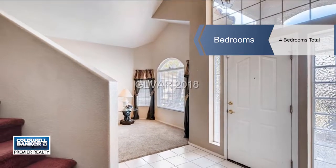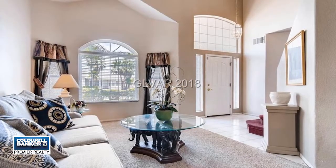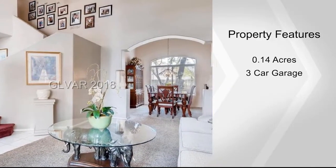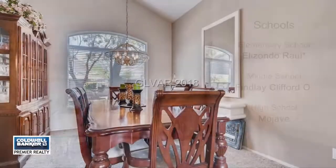Entertain in the large family room, plus a formal living and dining room. All the bedrooms are upstairs, and there's a bonus den off the family room that could be a fifth bedroom. The master bath has a garden tub and separate shower with walk-in closets. There's a fireplace in the family room and master suite.